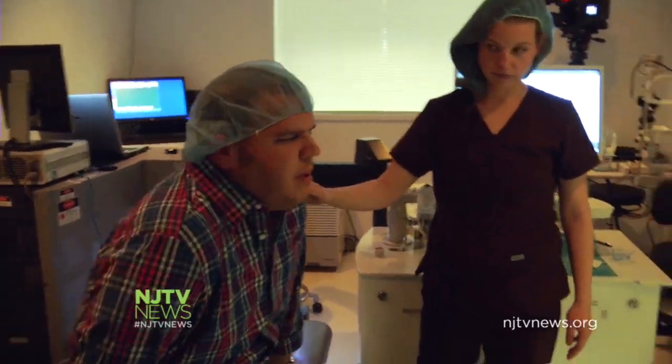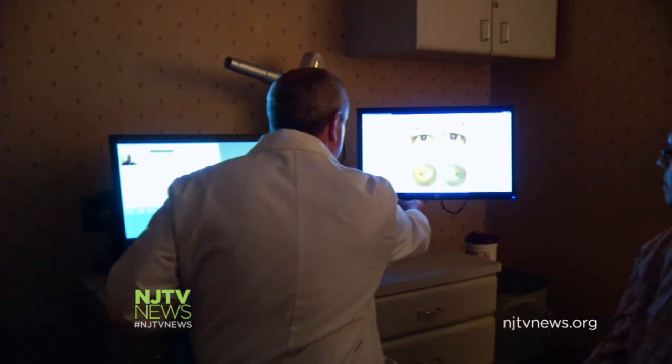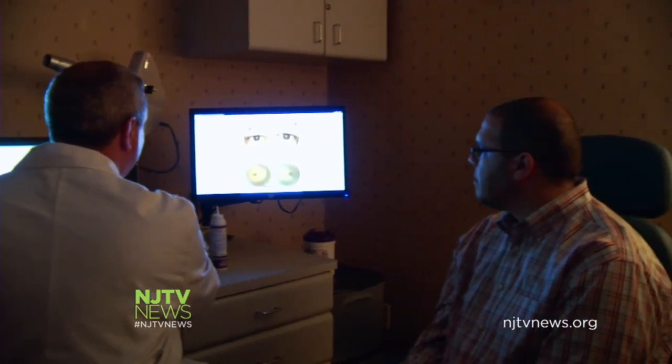The discomfort following post-op is minimal: "Other than feeling like I have an eyelash in my eye, I feel pretty good to go." Dr. Cohen says while it may be a quick fix, it's not always perfect. Not to say complications don't exist, but with newer lasers and better prescreening, those are much, much fewer than we've ever seen in the past.